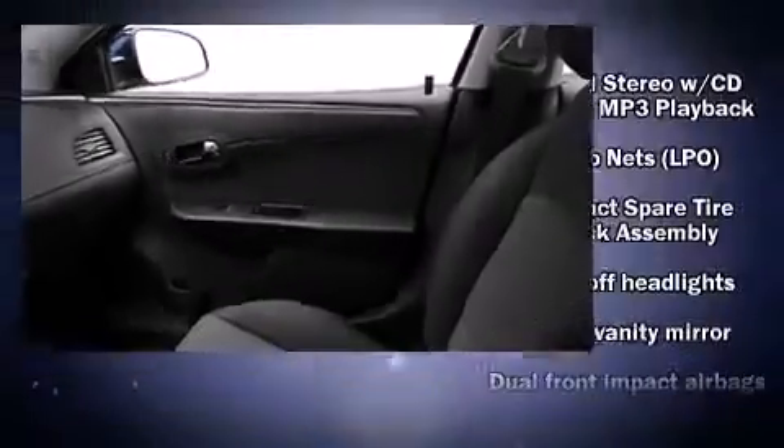Audio features include a CD player with MP3 capability, steering wheel-mounted audio controls, and six speakers, enhancing the audio experience throughout the interior.